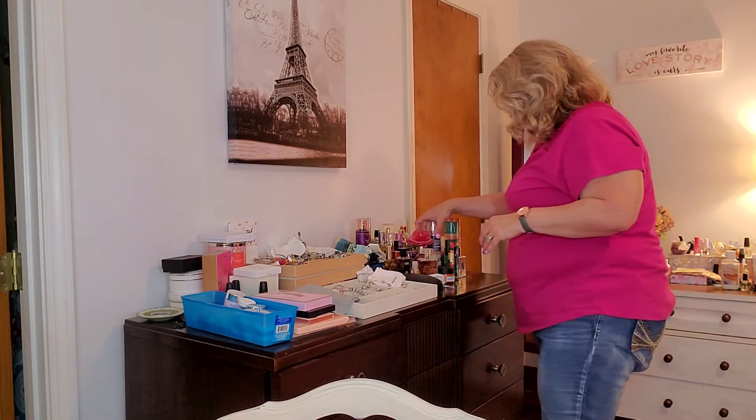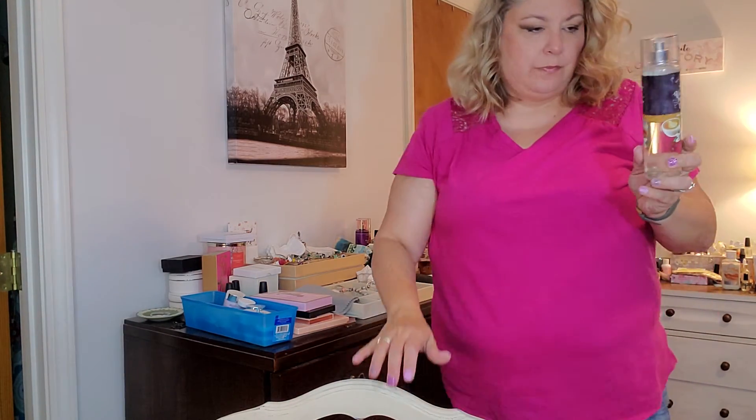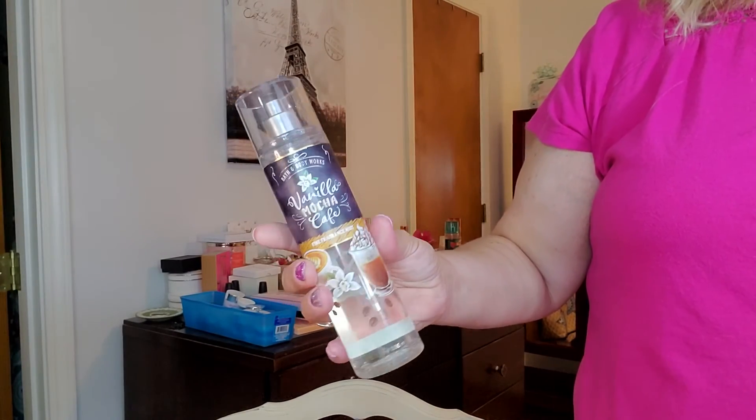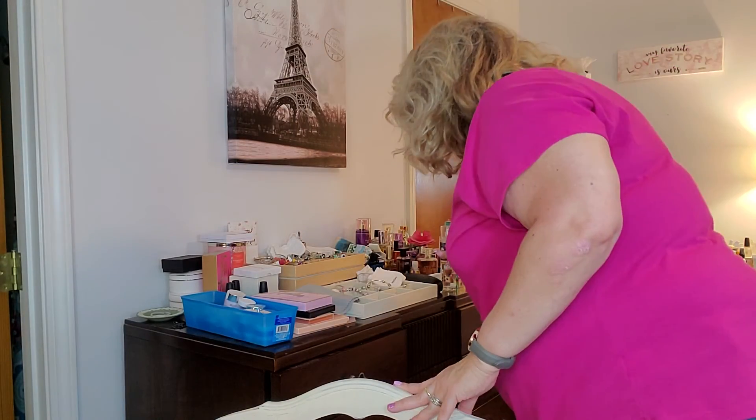One of my favorites that I use all year — it's not even a fall fragrance — is this Vanilla Mocha Café. Oh my gosh, I love that one so much. That's my Bath & Body Works haul, guys. If you grabbed anything from the sale, let me know down below what you're digging. I might need to go check out some new fragrances — like I need more — but I'll see you on the next one!